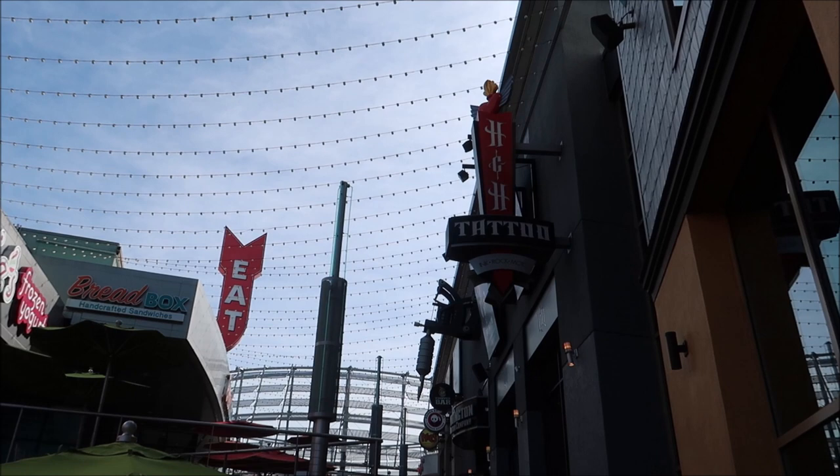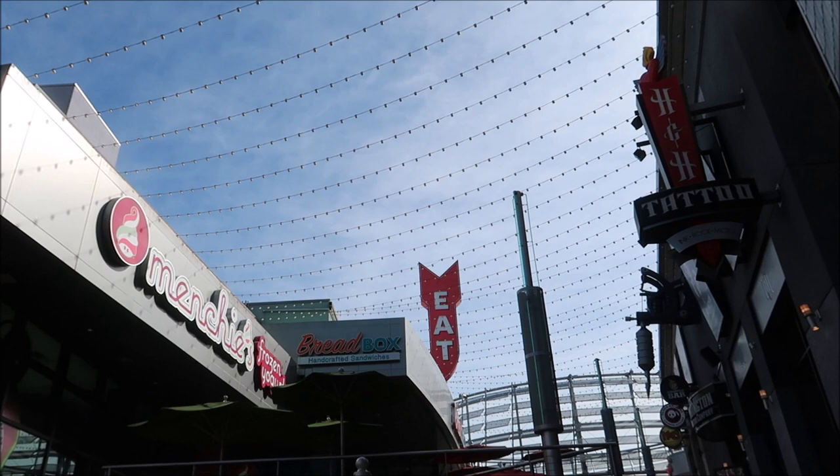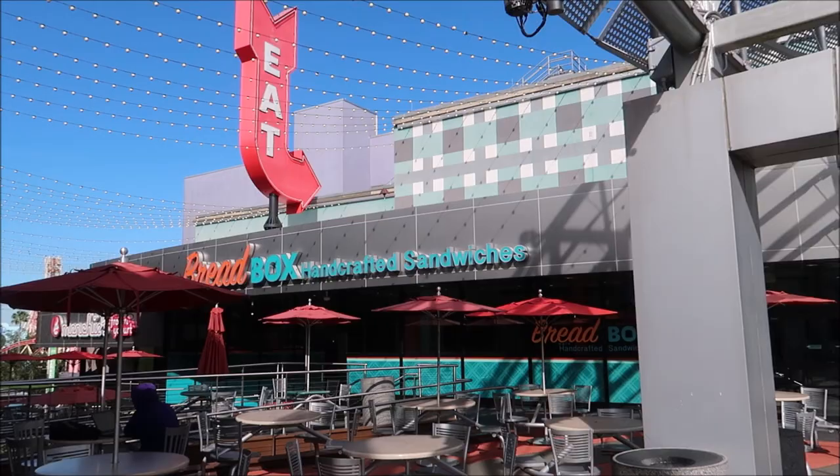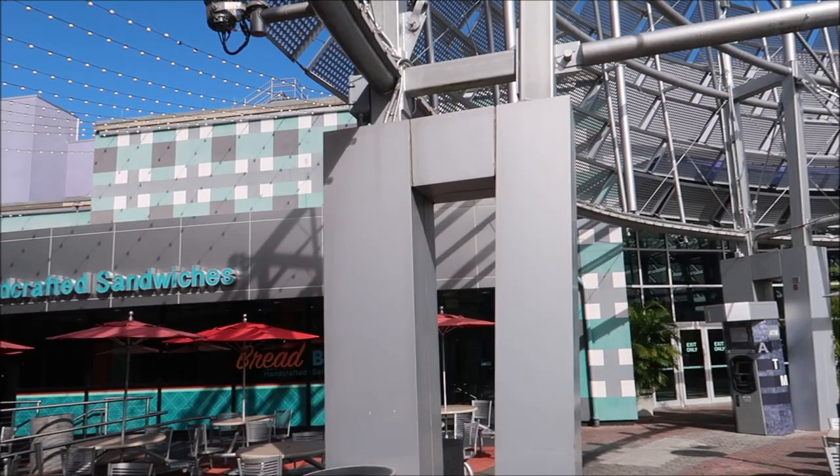This particular section of the upper level has a tattoo shop as well as a couple of restaurants - Burger King, Panda Express, and Most Helpful Grill - but over here they have a Breadbox restaurant that I highly recommend. I really like the sandwiches from there.